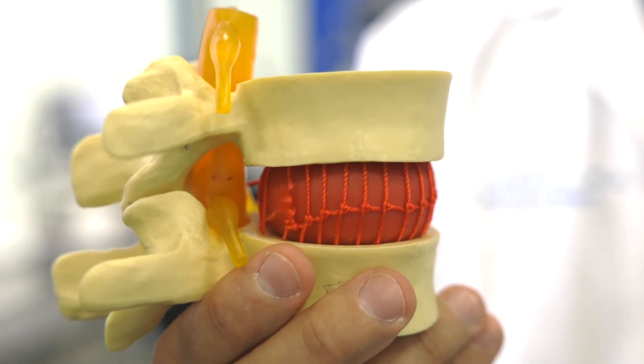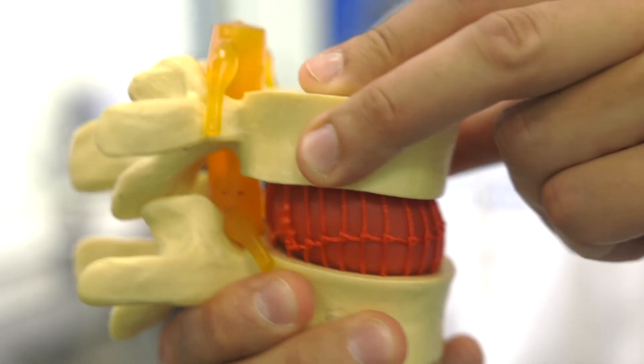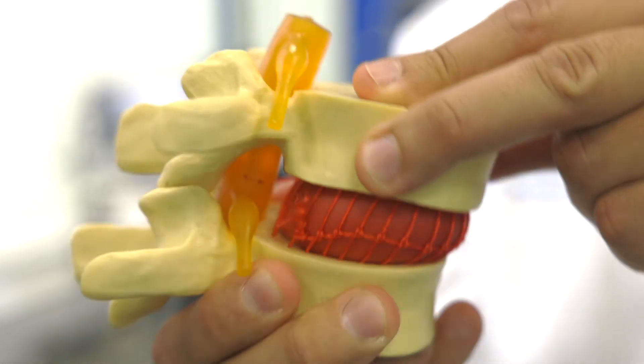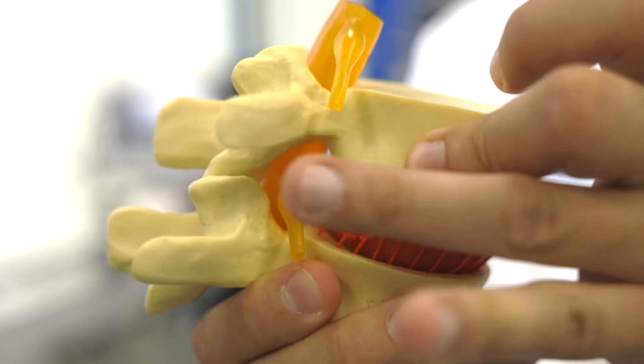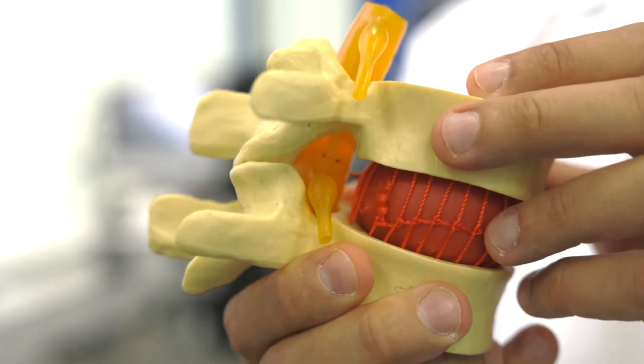If it's sliding back and forth day by day, that's a lot of friction — a lot of contact by bones, which are hard, into soft structures like the nerves that are passing by.